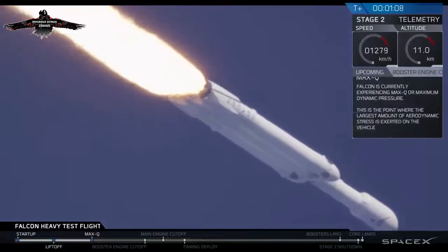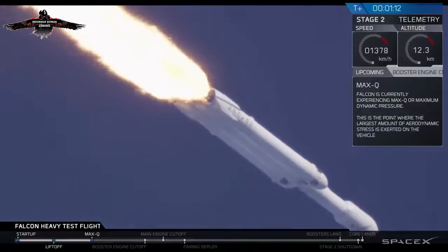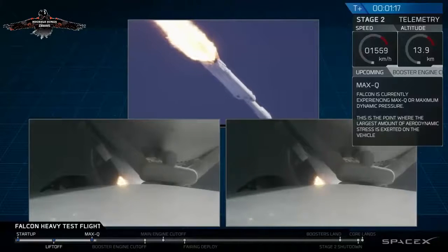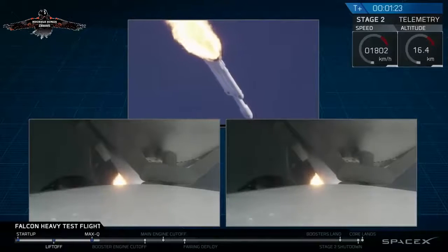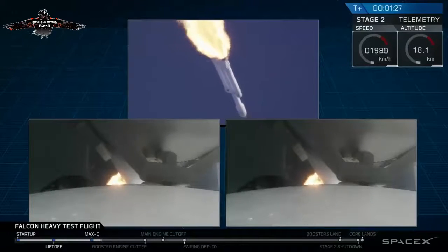Vehicle is supersonic. Vehicle has reached maximum dynamic pressure — we're past Max-Q, the period of maximum loads on the vehicle.